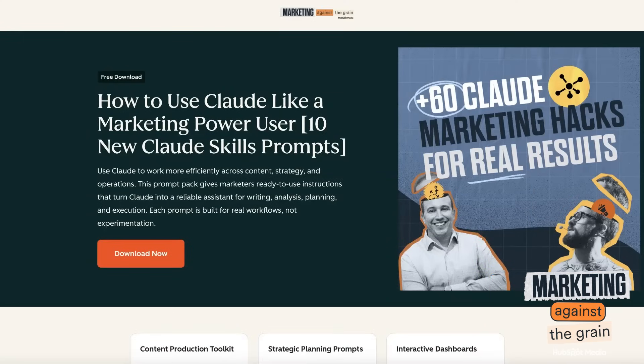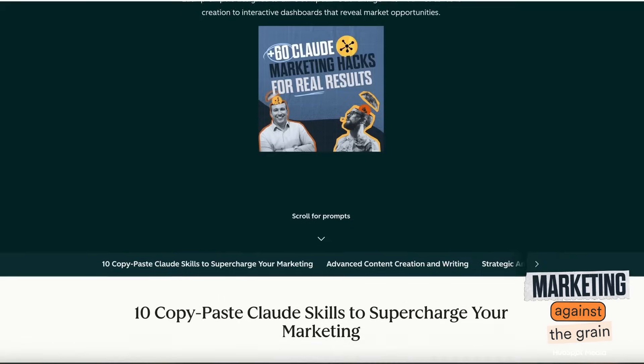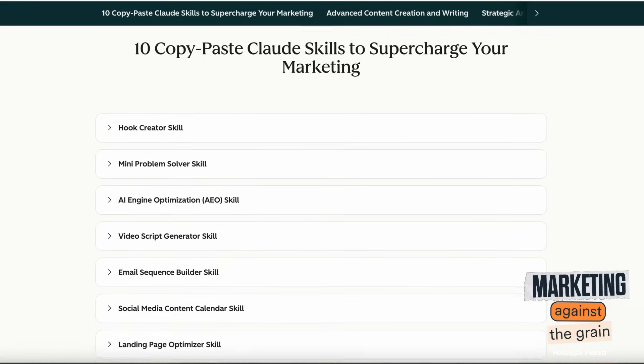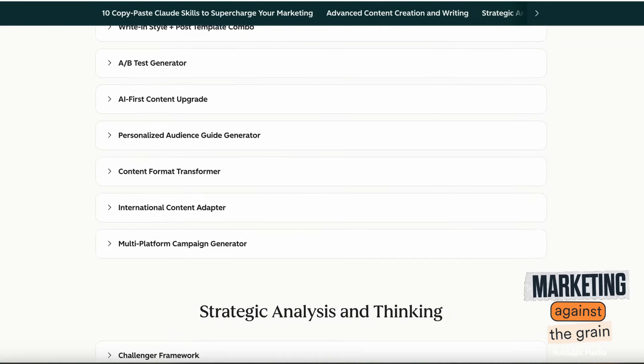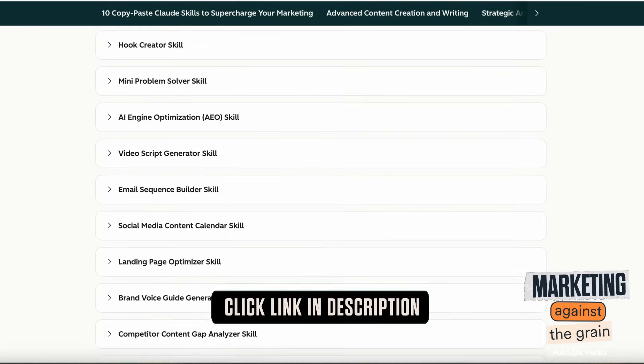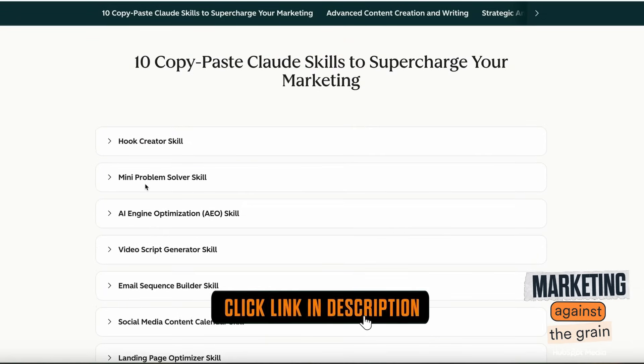We just dropped our 10 new Claude Skills prompts that will completely transform your marketing — everything from content creation, AI engine optimization, to building interactive dashboards. These skill-building prompts will change the game for your business. Get it right now — click the link in the description.